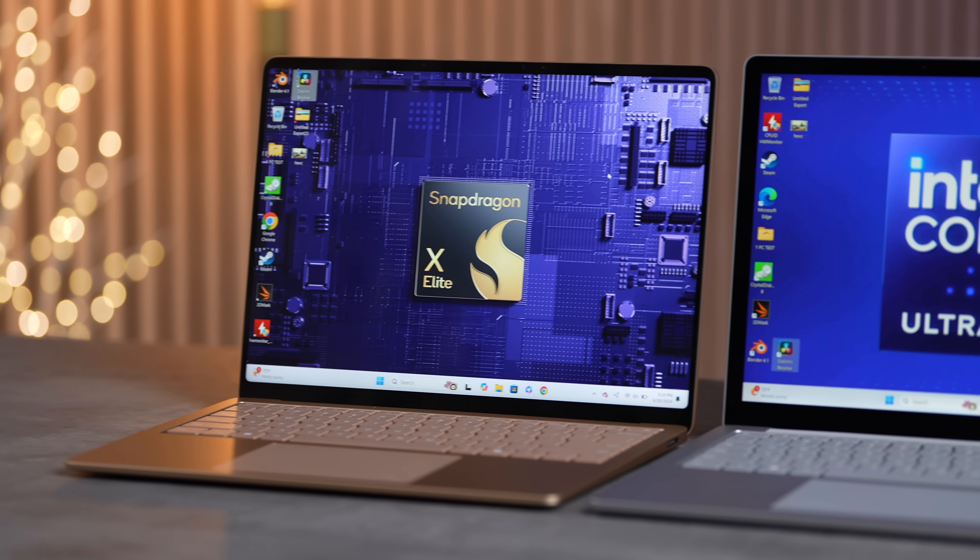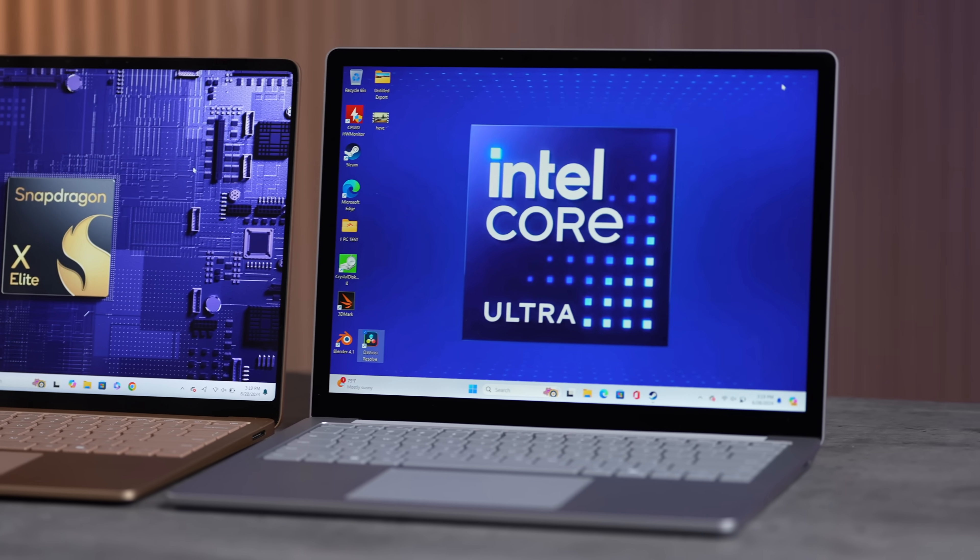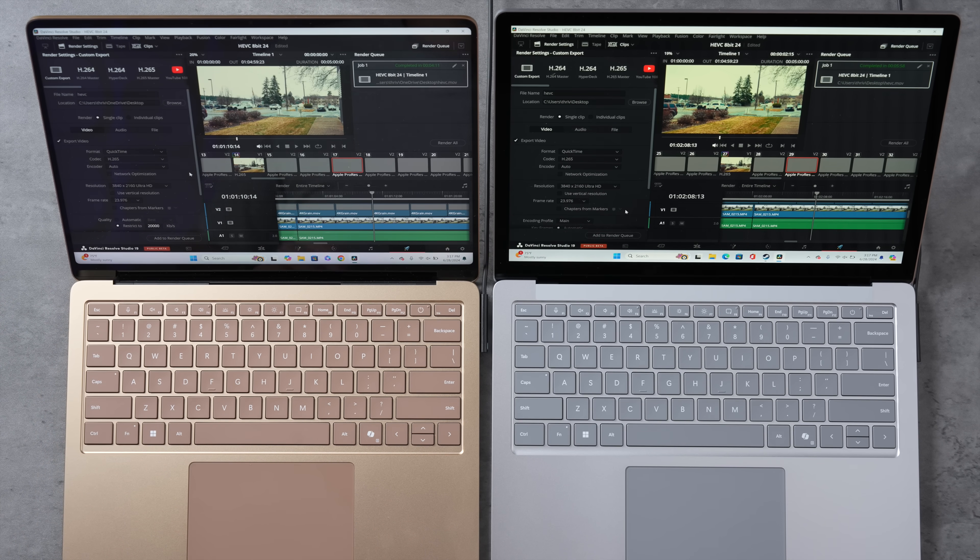So what did we learn? The X Elite is a much better machine for less money: quieter fans, way better battery life, and stronger CPU performance across most workloads. The Intel does have better raw graphics for gaming and GPU compute tasks like Blender. But for everything else — daily use, web browsing, creative apps, AI tasks — the X Elite is significantly faster and more efficient. The ARM revolution is here for thin and light Windows laptops.